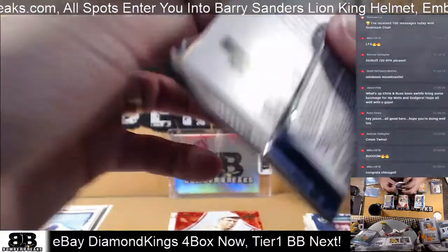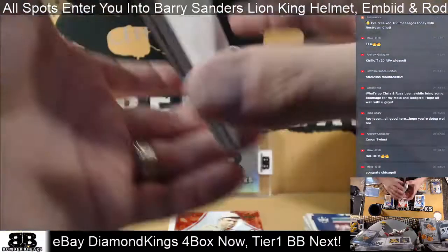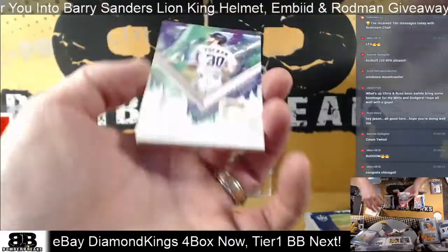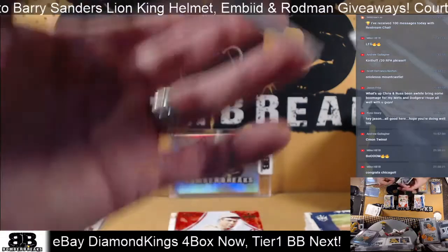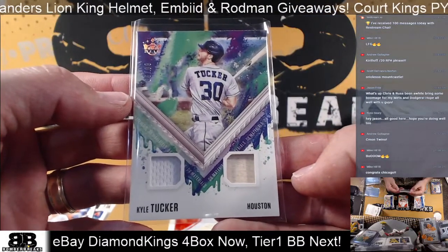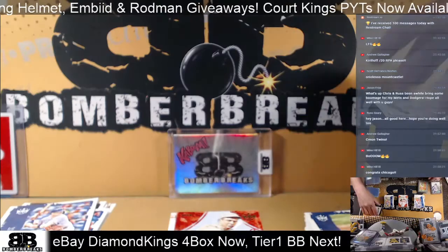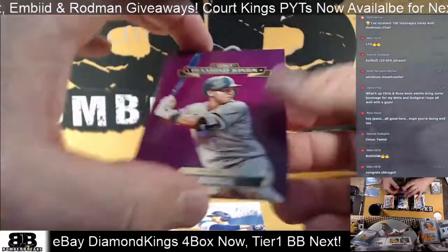Last pack, guys — oh I think we've got a hit! It's a heavy pack. Here we go — Darvish, Vladio, Alonzo, Javier — and this one goes to Houston! Kyle Tucker, 80 out of 99, dual mem jersey in the back — Astros! Last pack mojo, Chris. Here it is, man — very cool. Dean Kramer and Nick Madrigal.